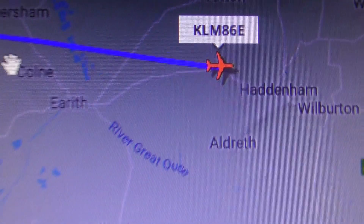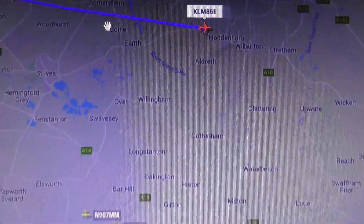KLM, north of Cambridge, near Haddonham now. That's where it is in relation to Cambridge.